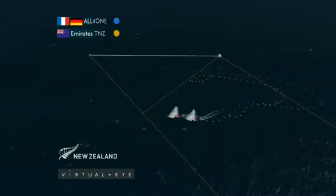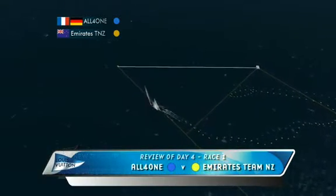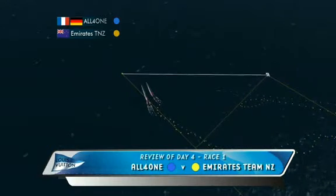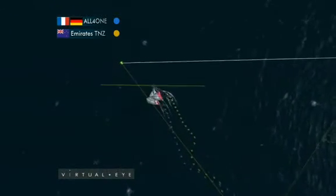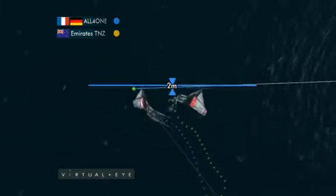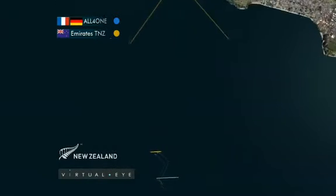Race one. All for One up against Emirates Team New Zealand into the pre-start, pushing down towards the pin end. Emirates Team New Zealand in the windward position, wanting to start on the left, but close to All for One. Off the line, Team New Zealand coming off on port, bow forward — so initial advantage to the Kiwis.